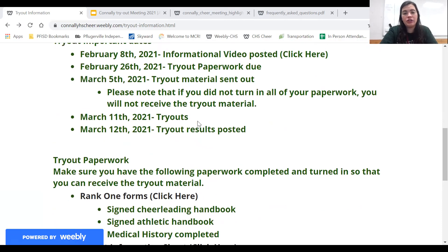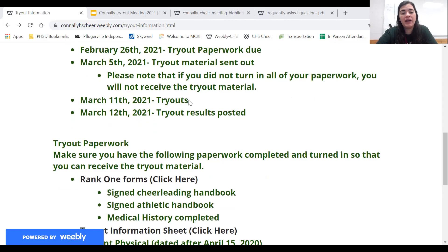March 11th is tryouts. When you get your tryout material you're going to be invited to a Google Classroom, and on that Google Classroom there are assignments. You are going to attach your video to these specific assignments. You have one for the cheer, one for the dance, one for your jumps. For your jumps you have to do a toe touch and then another optional jump. That is all due by 5 p.m. — if you submit it after 5 p.m. it is not going to be counted.